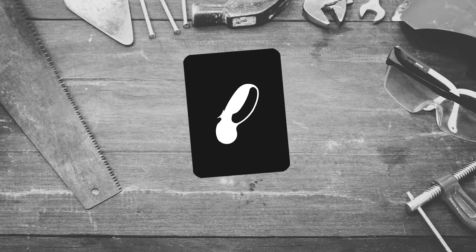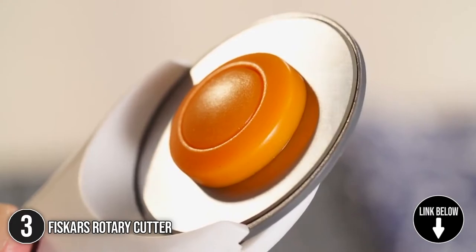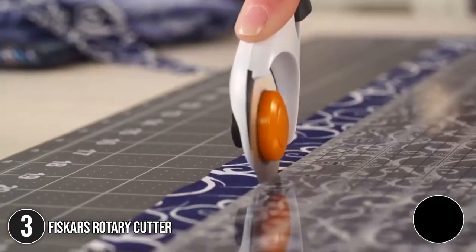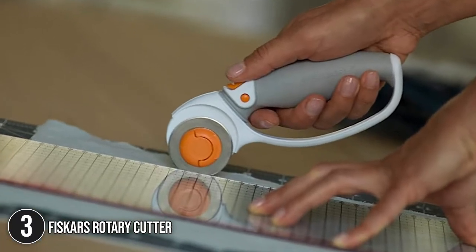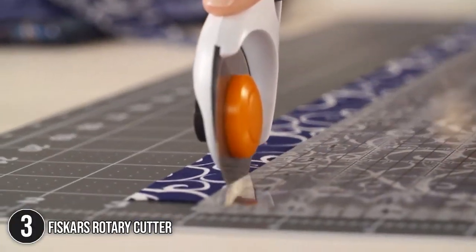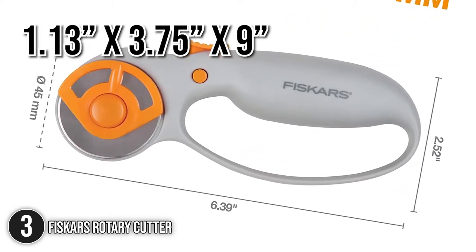The third sewer must-have on our list is the Fiskars Rotary Cutter. With Fiskars' simple, innovative, and long-lasting tools, you will be able to explore new horizons for years to come. This rotary cutter is built with a high-grade, precision-ground premium steel 45-millimeter rotary blade that keeps sharp longer than other rotary blades. At just 0.16 pounds lighter than other rotary cutters on the market, it has a featherweight feel in the palm. It measures just 1.13 x 3.75 x 9 inches for easy grip.